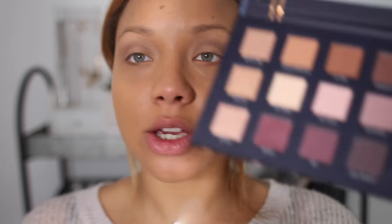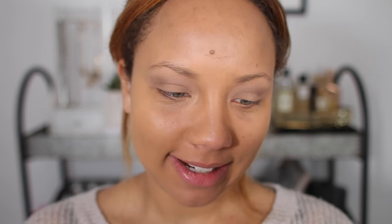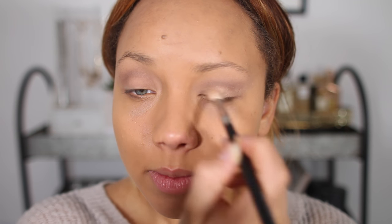For the lid I'm going to use this shade here — it's called Daintily. Oh, this is so pretty! I should try sparkle more often. I bet this would look amazing wet as well — it's almost like a pigment.